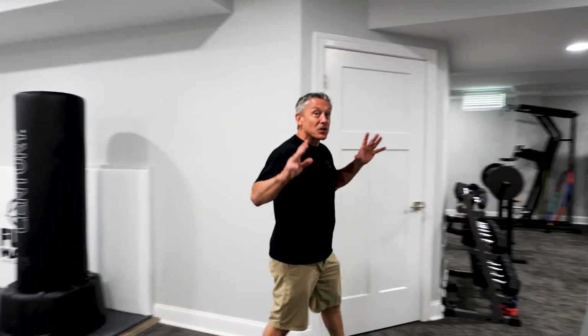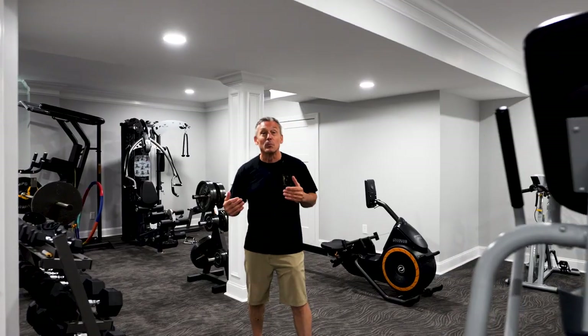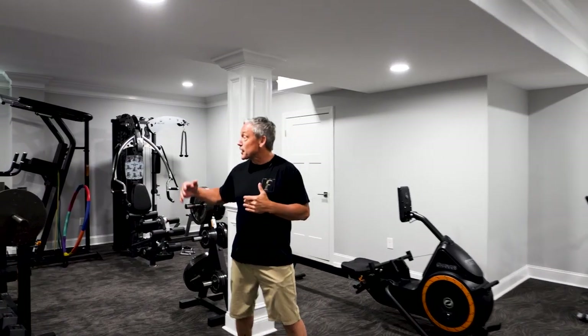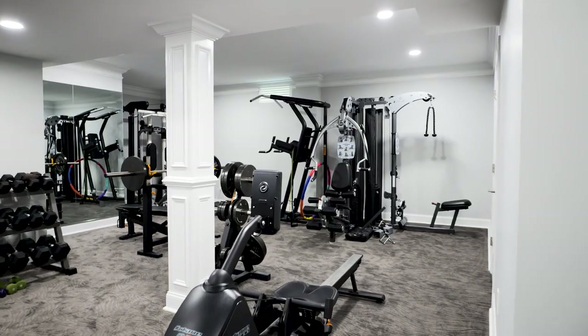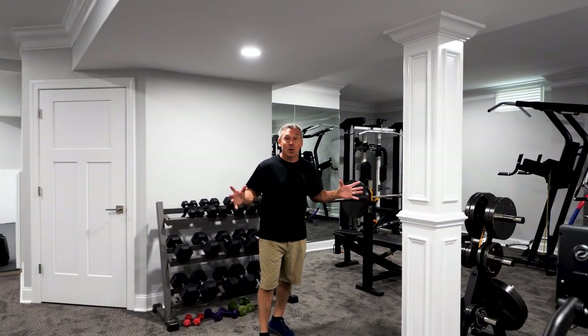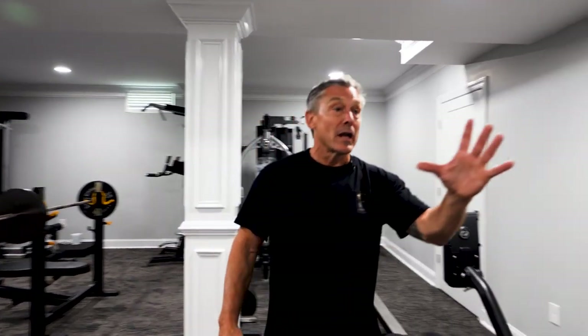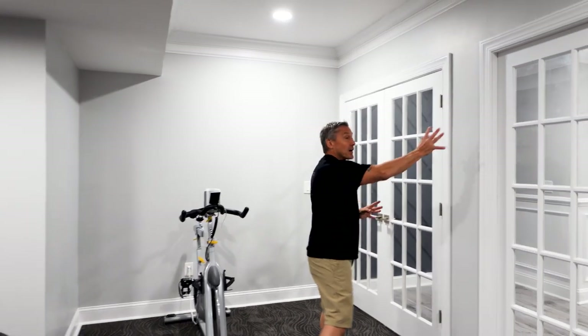And then you come in here — this is a legit gym. This is actually the second basement I've done for this customer. They recently moved here and their previous house had a large gym with all this equipment, so we had to bring it here and it really worked out well. There's a column here but it doesn't affect any of the gym equipment. As you wrap through, we get back to where we started at the entrance where the steps are. We have these glass French doors and a staircase right there. This gym encompasses a good portion of the basement, but as you can see, the basement itself is still very large.